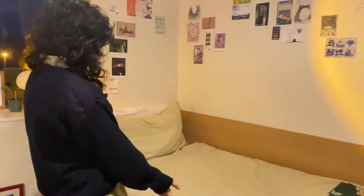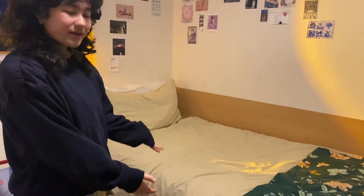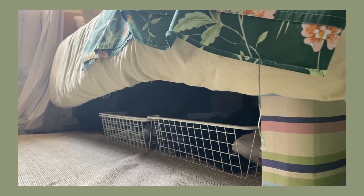Now we've got my bed. I'm going to talk about storage a lot here, but it's got a ton underneath the bed. I put my suitcase there and my shoes and everything like that — that's amazing to have.